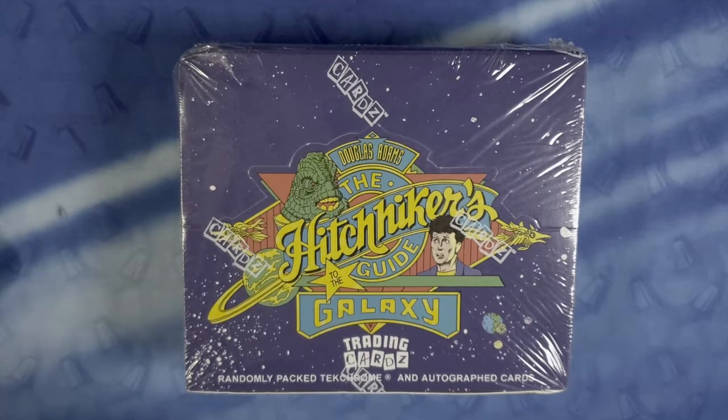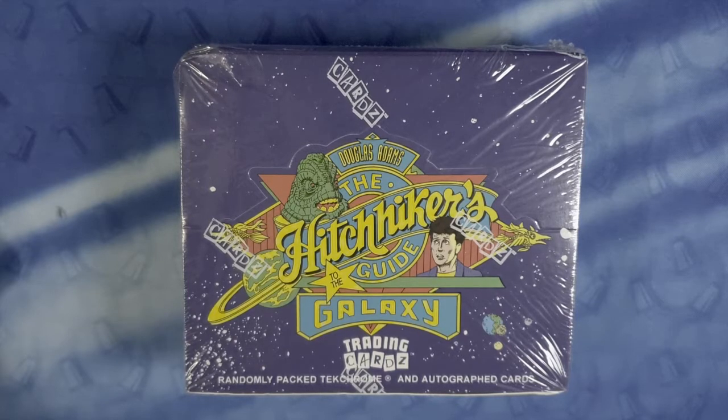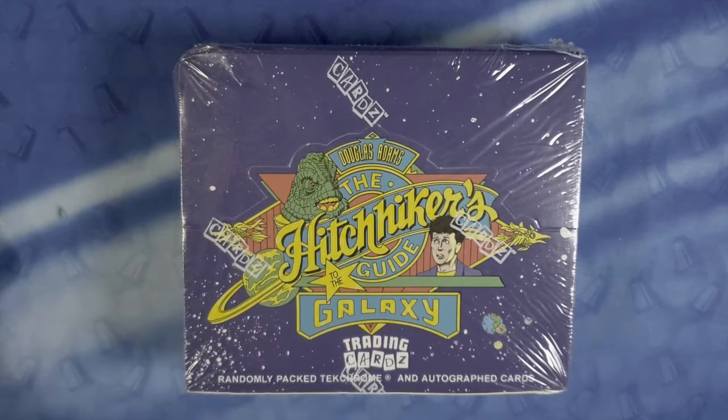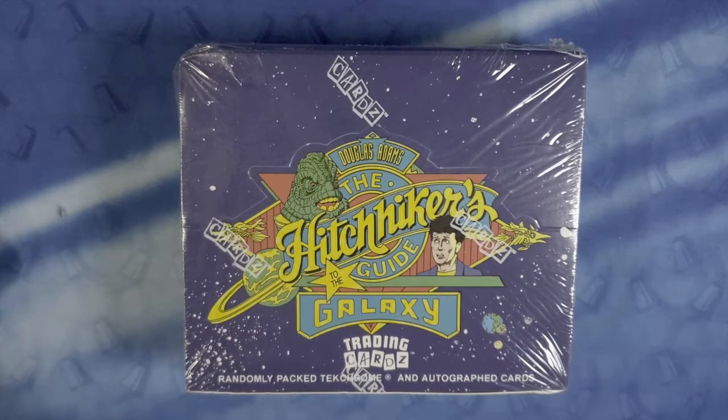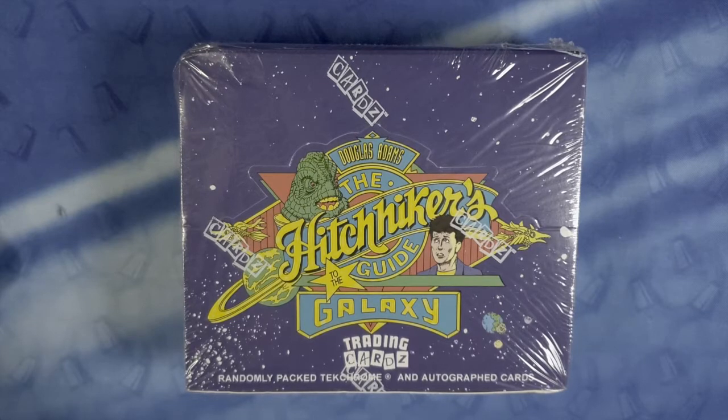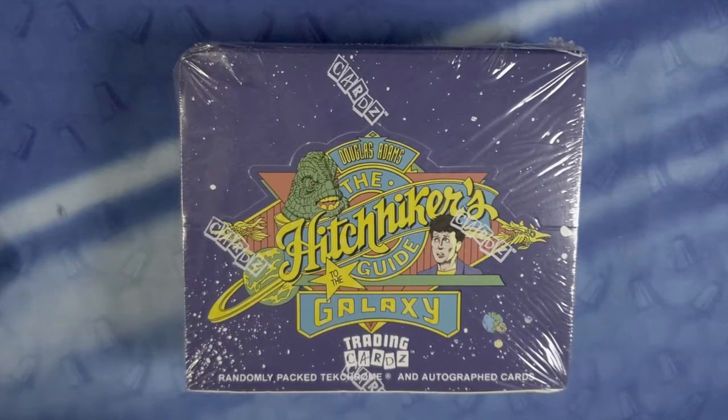Today we have Douglas Adams' The Hitchhiker's Guide to the Galaxy by Cardz. The Hitchhiker's Guide trading cards are collector's cards released in 1994 by Cardz. They feature art from and inspired by the comic book series originally published in 1993, which itself was inspired by the original Hitchhiker's series by Douglas Adams. In total, there are 100 standard cards, including four TechChrome cards, two hologram cards, three prototype promos, and an unknown amount of autographed cards signed by Douglas Adams.